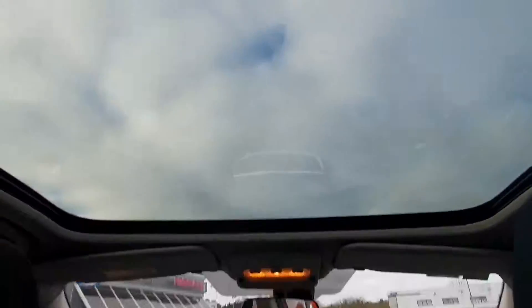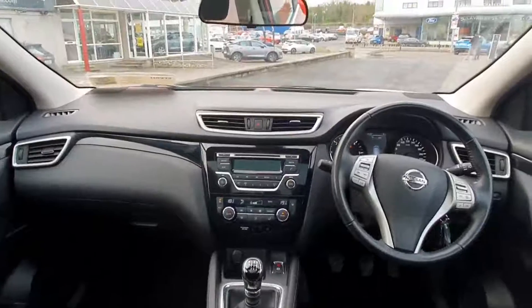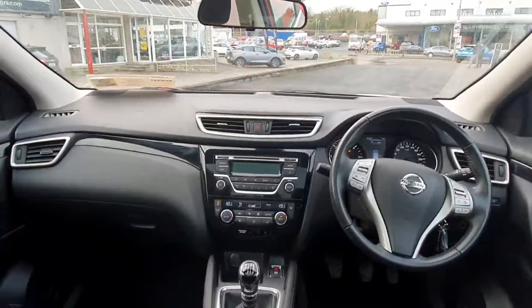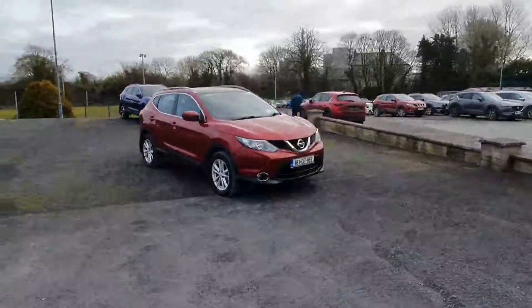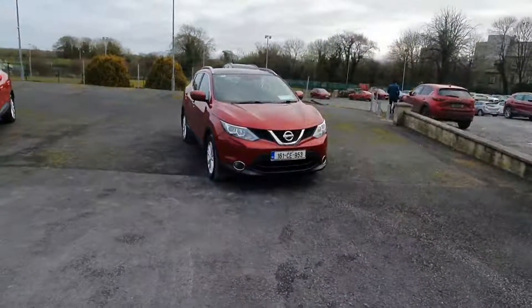Here's the glass roof, and here's what the dash looks like. You've got automatic wipers, automatic lights, Bluetooth, and cruise control. Come on down and take it for a test drive! You can also call Lucy Motors at 063 892 22.